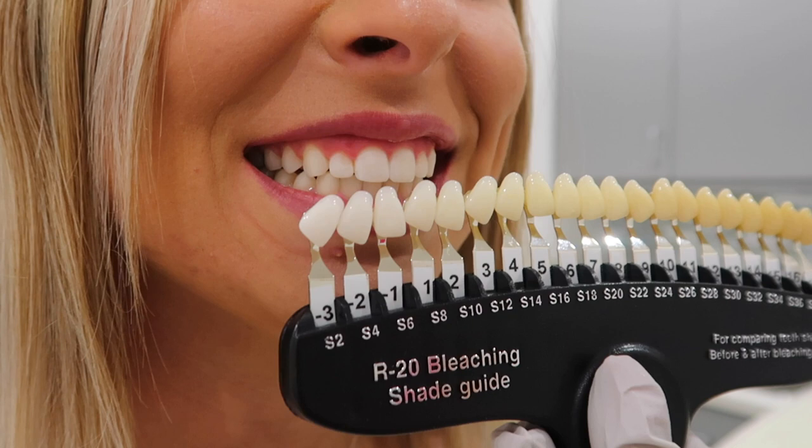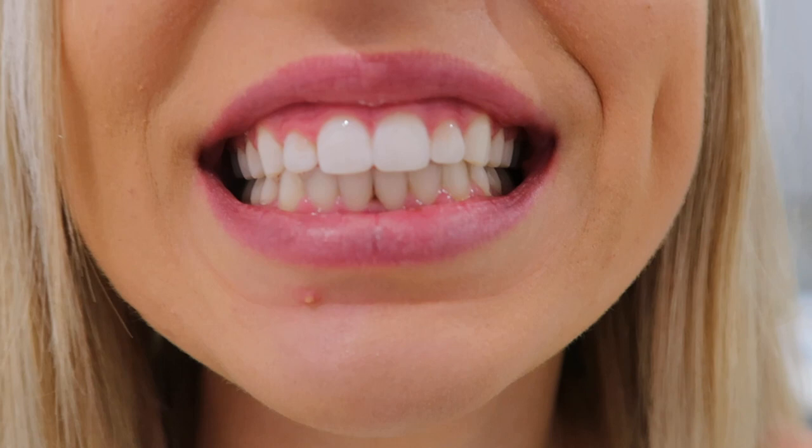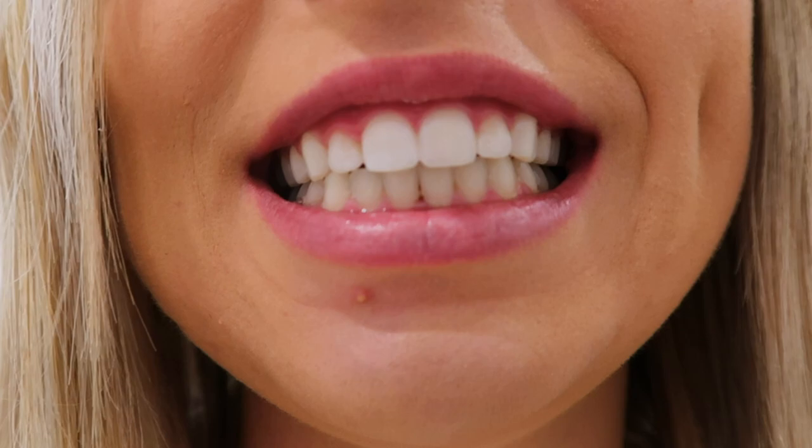Yeah, my teeth obviously weren't in that range before — they weren't, but they can always go wider. So I'll make a before and after and we can look at it. That's honestly crazy.